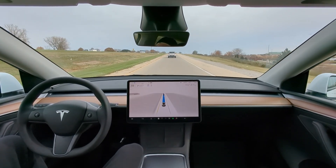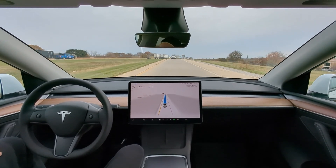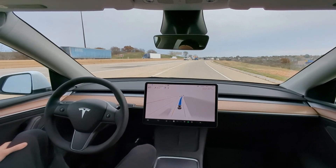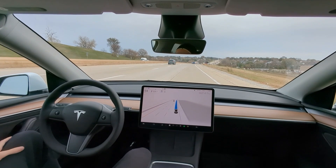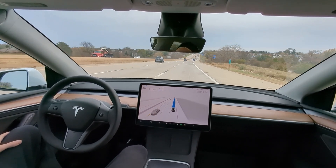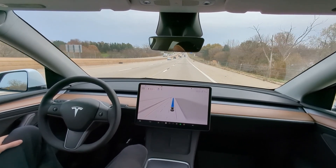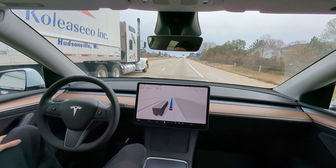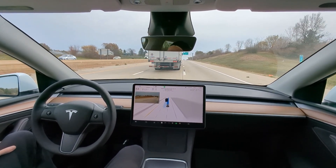On cul-de-sacs, FSD freezes and you have to hit the accelerator — it says it can't complete the maneuver, similar to a U-turn. You have to coax it along. Getting on the highway now — it was nice and slow on the on-ramp as we accelerate up to 55 with no cars in our blind spot. There's a sign upping it to 65 ahead; waiting to see if it picks up the 65 mph sign as a semi comes up on the left. It sees the sign and accelerates to 65.